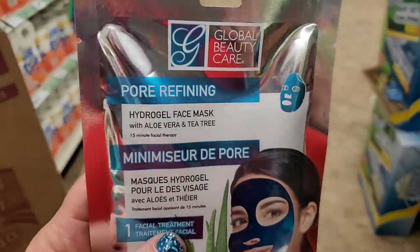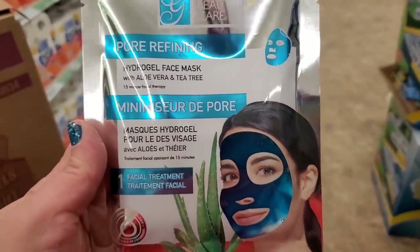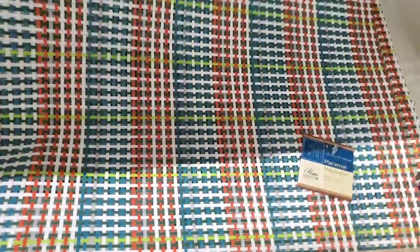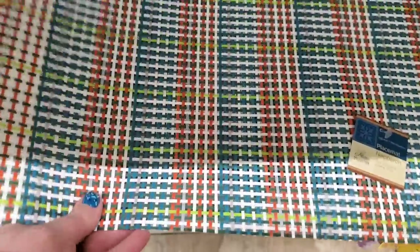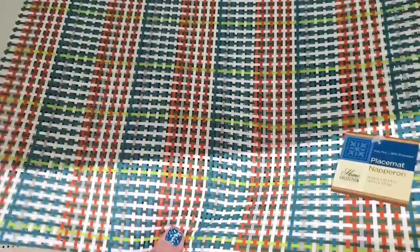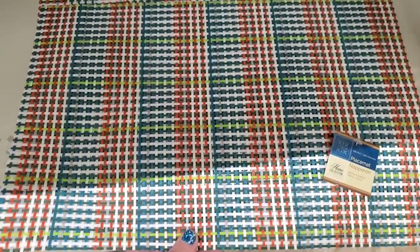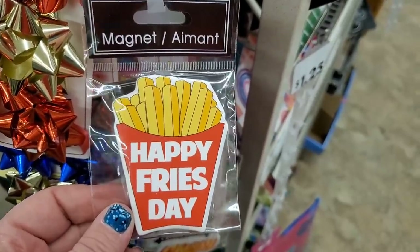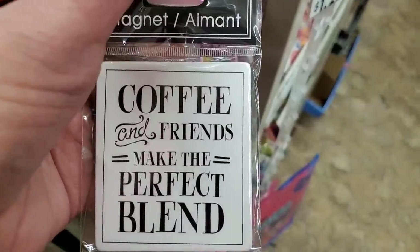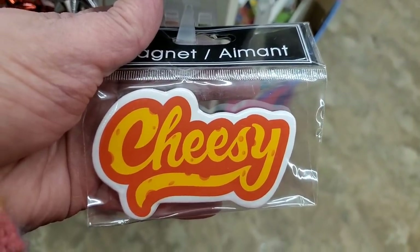They also have the pore refining hydrogel face mask with aloe vera and tea tree that minimizes pores — also a great mask I really enjoy. They have these woven placemats in fun colors, definitely perfect for a carrot-themed Easter decor. And there are new magnets: Happy Fry's Day, Coffee and Friends Make the Perfect Blend, Eat Well Laugh Often, and Cheesy.